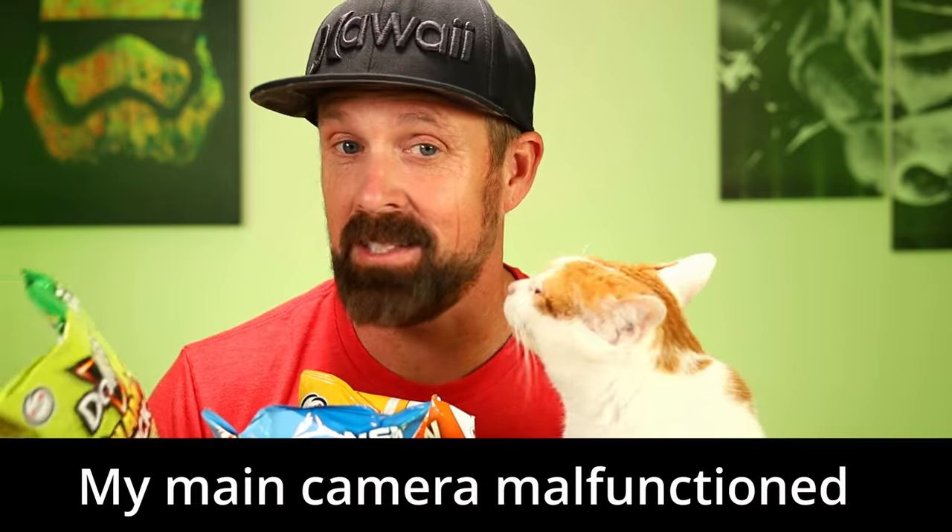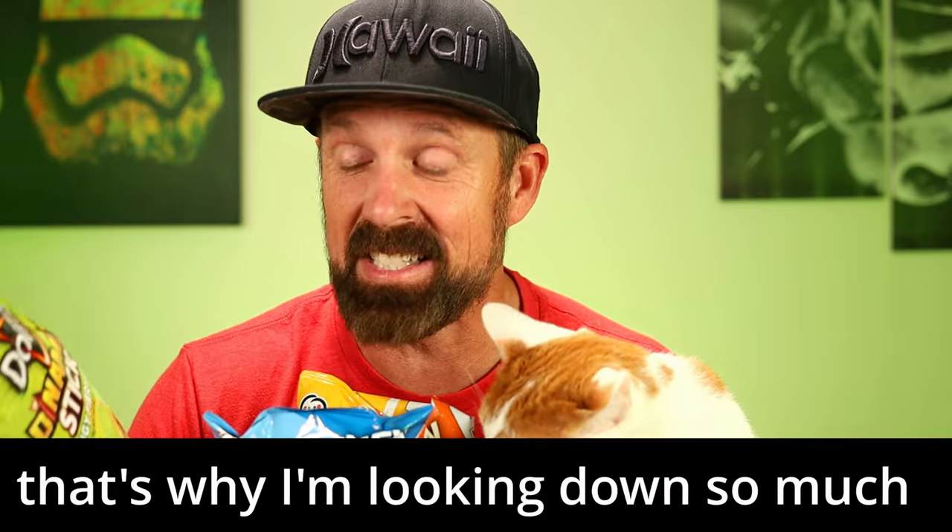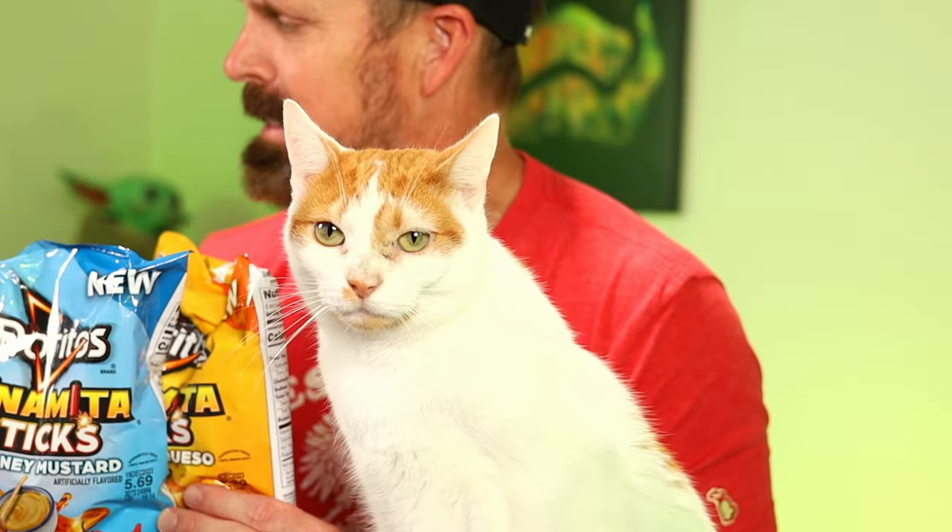Welcome to the channel! We've got three new flavors of Doritos Dynamite Sticks. These have been out in the past — I think going back at least eight years they've done different flavors. I've never had a Dynamite Stick from Doritos before. They look kind of like Takis. The new flavors, which I found at Walmart, are Tangy Fiery Lime, Hot Honey Mustard, and Smoky Chili Queso.